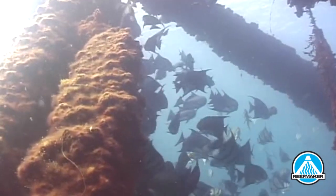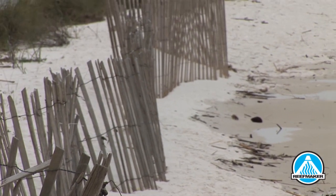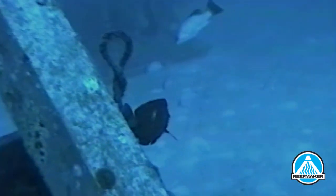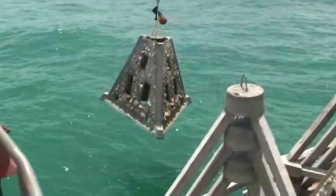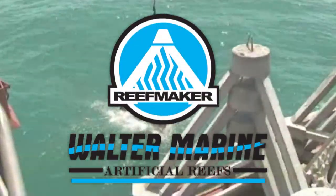Think of the possibilities: a snorkeling park to bring tourism, a permanent wave attenuation system eliminating beach erosion and saving significantly on shoreline re-nourishment, fishing reefs that help rebuild stock, and reefs built with all-natural Florida limestone. Reefmakers is the largest reef builder in the United States for a reason. Call them today and put their experience to work for you.